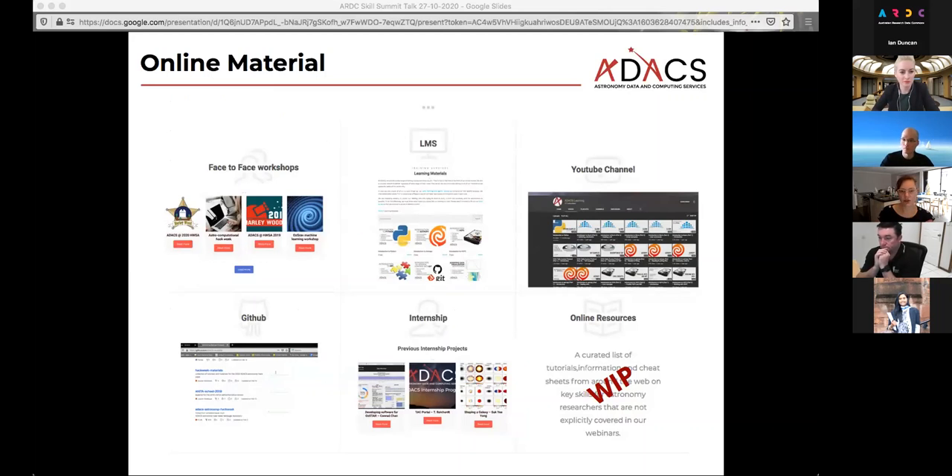This is just to show that the material we have, we have been working on making it easier to access. If you go to our webpage, you can see a summary of all the workshops we've run and the different topics covered. The LMS now lets you join courses right from the front page without an extra login. There's a YouTube channel for those who prefer watching things there. Everything is on GitHub. We have a few success stories from recent internships. Our online resources page is a work in progress, but the idea is to make it a one-stop shop for PhD students and researchers to find out how to learn what they want.